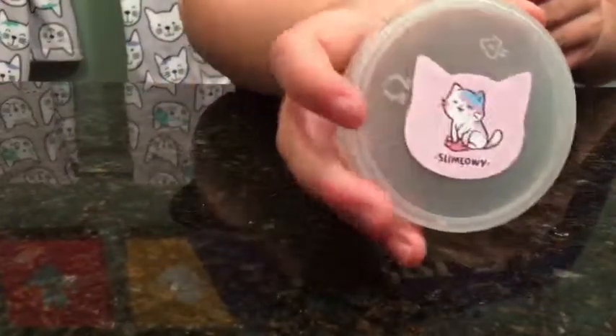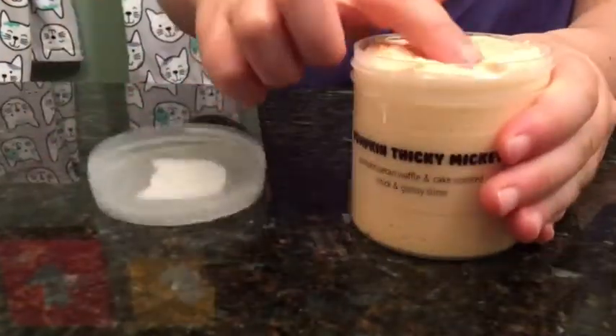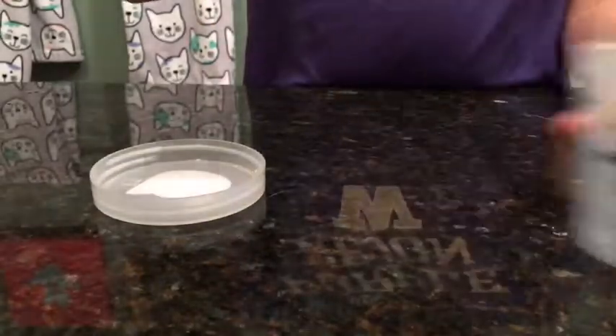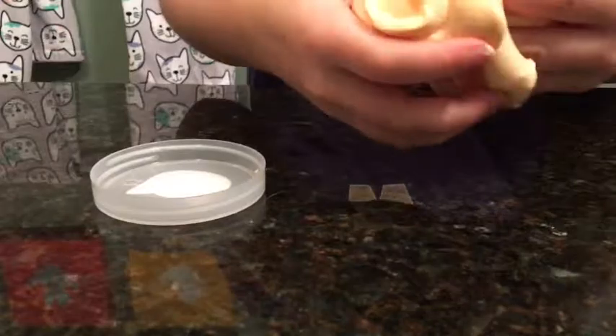Make sure you have it on camera. So here's the slime. Oh my gosh, that's really good. I want to touch — can I touch? It's not meant to be stretchy, it's a clicky.